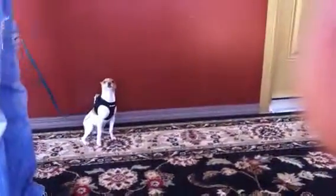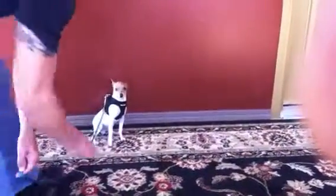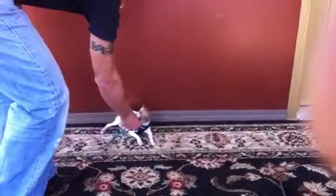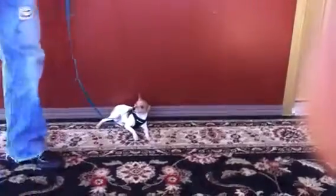Heel. Sit. Down. Down. Good boy. Nice. Excellent. Heel. Good boy, Tosh.